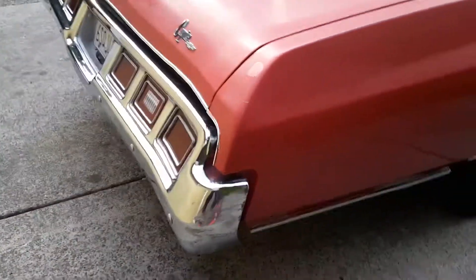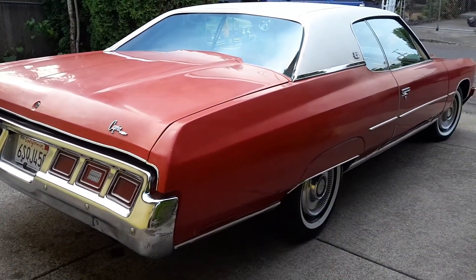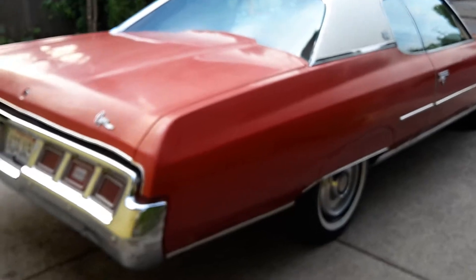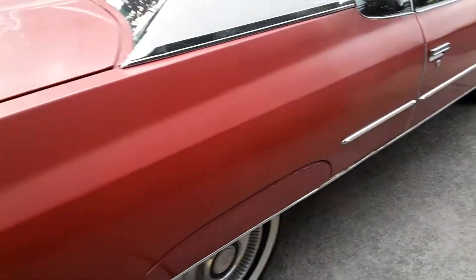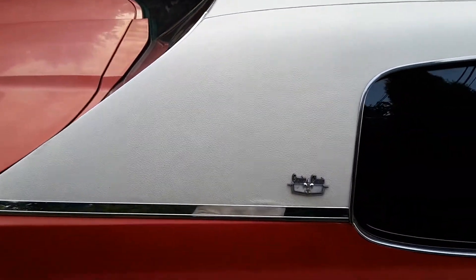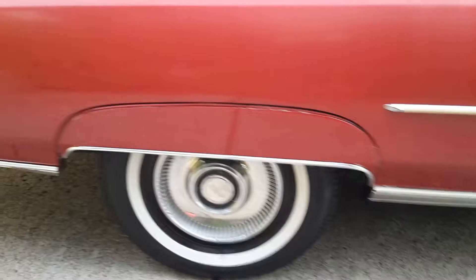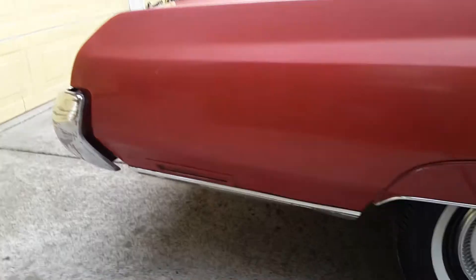It has very nice body lines on it — this car is just super clean. Let's go to the right side since I'm already on the right side. It has a white vinyl top on it. All the trim is there. The car has been repainted once to the color you see.